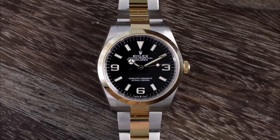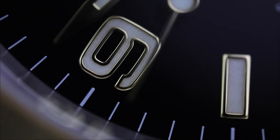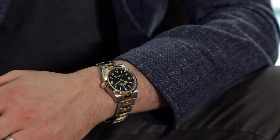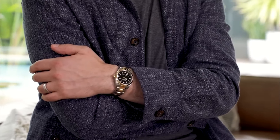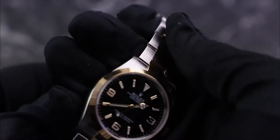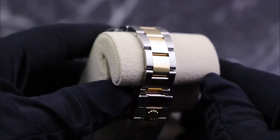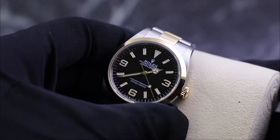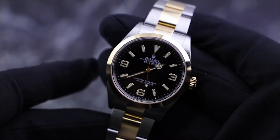The black lacquer dial is adorned with large, highly legible hour markers and hands filled with Chromalight, ensuring excellent readability in any lighting conditions. Powered by the caliber 3230, this watch boasts impressive precision and a power reserve of approximately 70 hours. The robust Oyster bracelet with an Oysterlock safety clasp provides a secure and comfortable fit, making it an ideal companion for any journey, whether it's scaling mountains or navigating urban landscapes. The combination of durability, functionality, and luxury makes the Explorer 36 a standout piece in the Rolex collection.